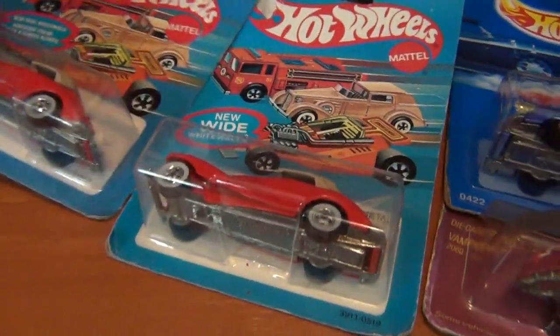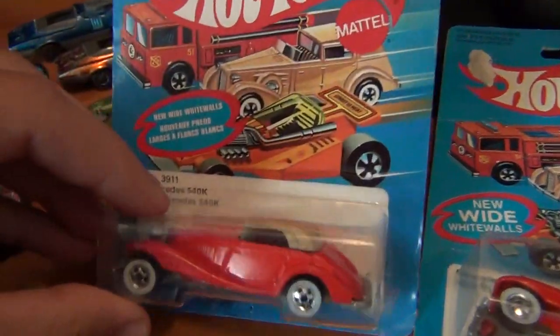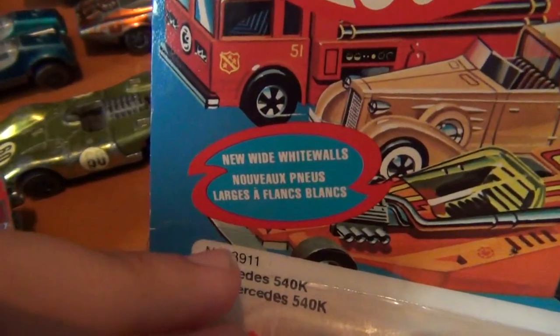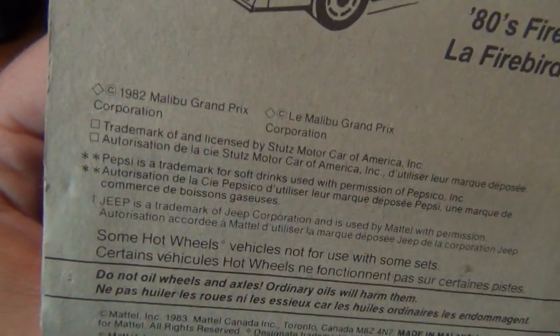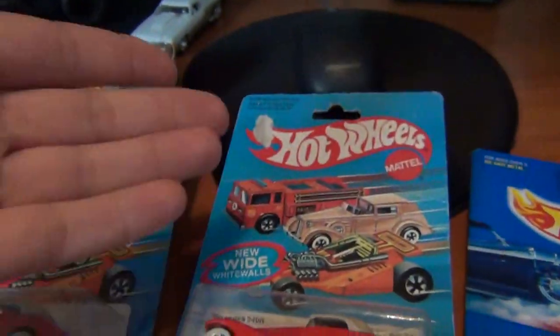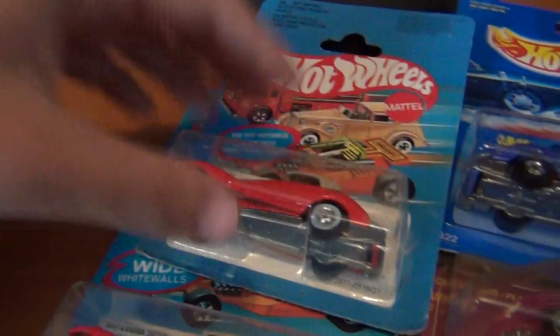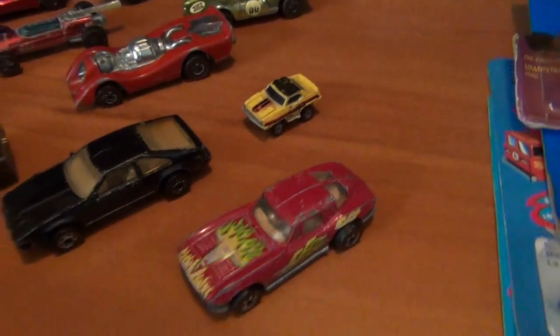How cool is it finding two different card variations of the Mercedes? Checking the bases — actually the same base, but still cool having two card variations. Got the old international card as well, with foreign writing on it — might be French — and different languages on the back, plus real ride information. Always love finding different variations; it's one of my favorite things about collecting diecast.